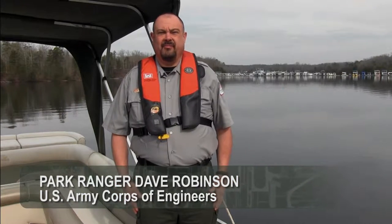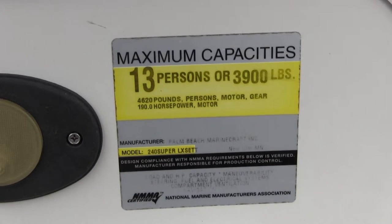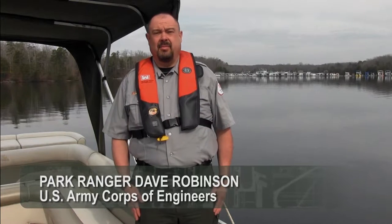If you're a boater, you should be well aware of the information contained on the capacity plate. The capacity plate lets you know the total number of people or total weight allowed in a boat. The number of seats in a boat is not a proper indication of the number of people a vessel can carry.